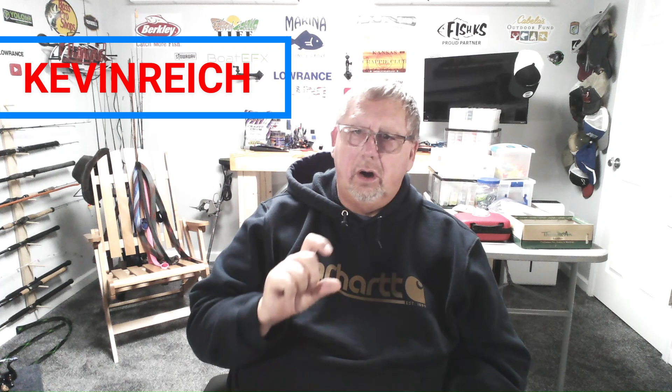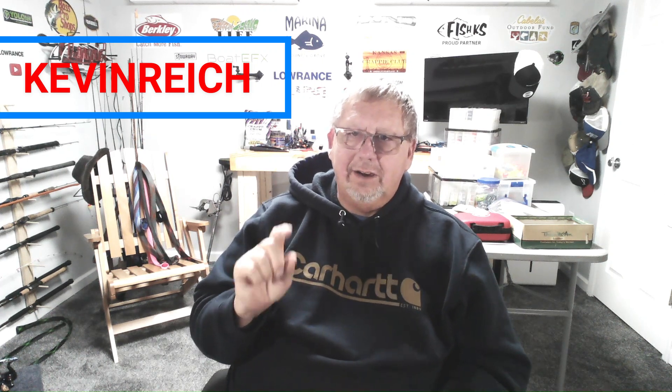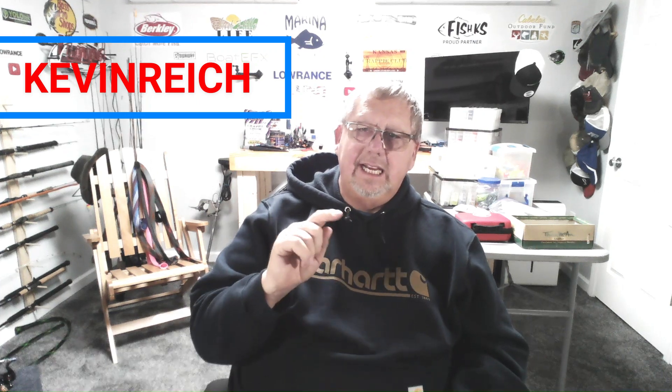Check them out at Vexan.com. Use KEVINREICH — all uppercase, K-E-V-I-N-R-E-I-C-H — for a 15% discount at checkout. Use that as a discount code, 15% off when you check out at Vexan.com.